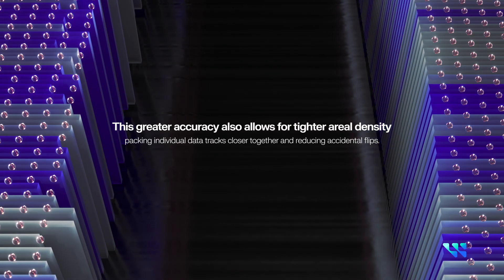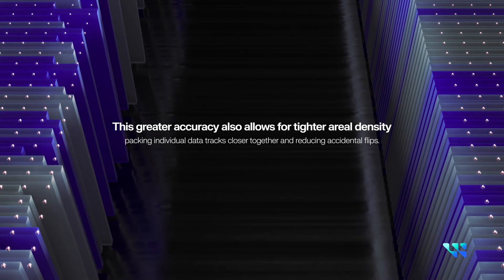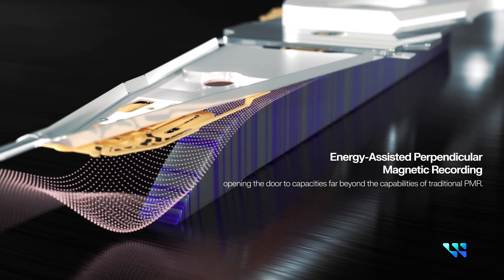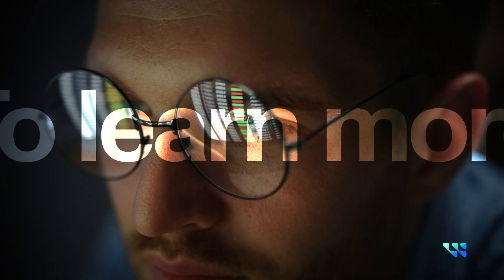This greater accuracy also allows for tighter aerial density, packing individual data tracks closer together and reducing accidental flips — opening the door to capacities far beyond the capabilities of traditional PMR, giving you more power to store more, learn more, play more, and do more.